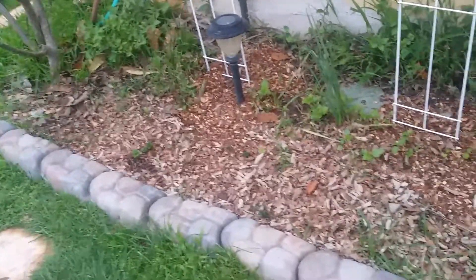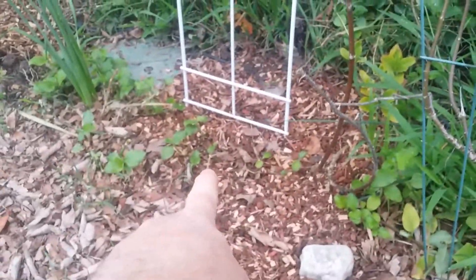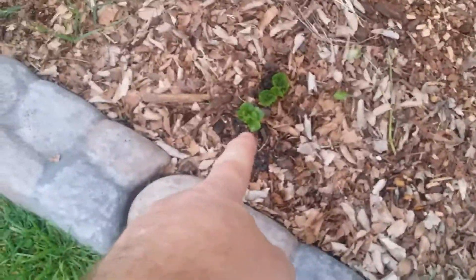The poinsettia bush is still red, but I did prune it back quite a bit because it was just breaking and falling apart. I also pruned the pomegranate tree and it's already starting to sprout up top. Over here, these are the daisies that died back last year and are starting to come back.